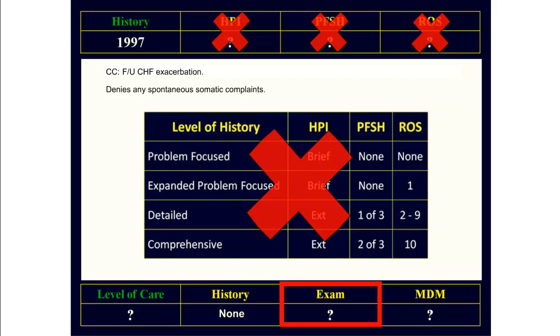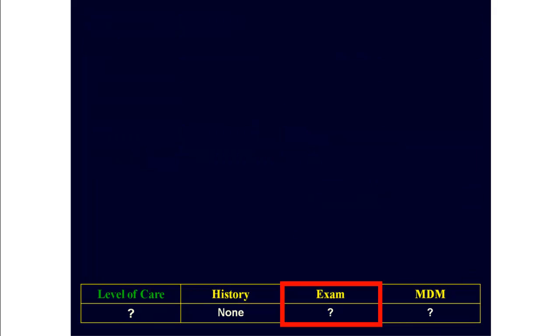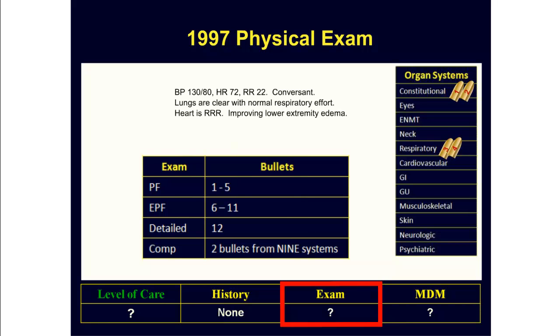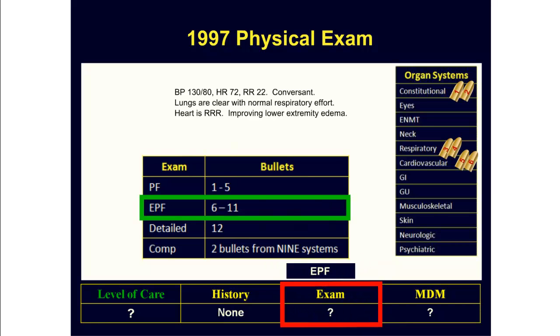The next step is to figure out the physical exam. Looking at the exam and using the 97 rules, the level of exam is based on the number of bullets recorded from the various organ systems. Here we get one bullet for documenting three vital signs, one for describing the patient's general appearance, one for listening to the lungs, one for describing the respiratory effort, one for listening to the heart, and one for assessing the patient for lower extremity edema. This adds up to six bullets, which means that using the 97 guidelines, we qualify for an expanded problem-focused physical exam.